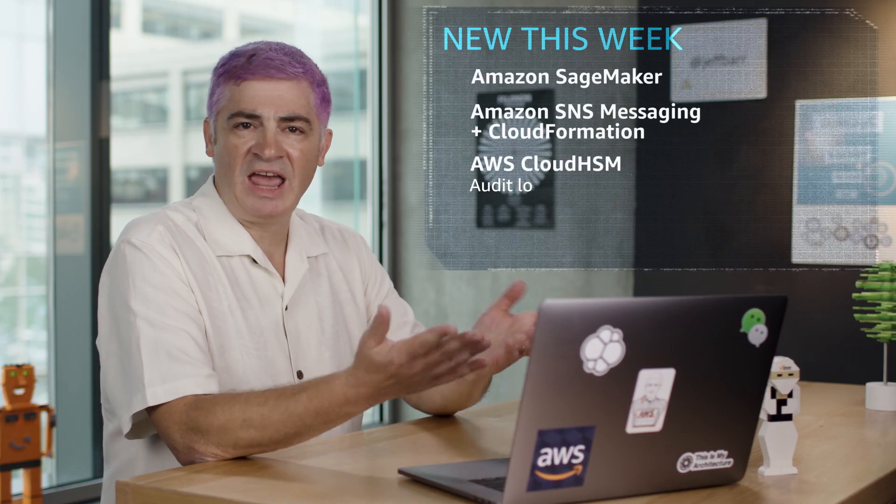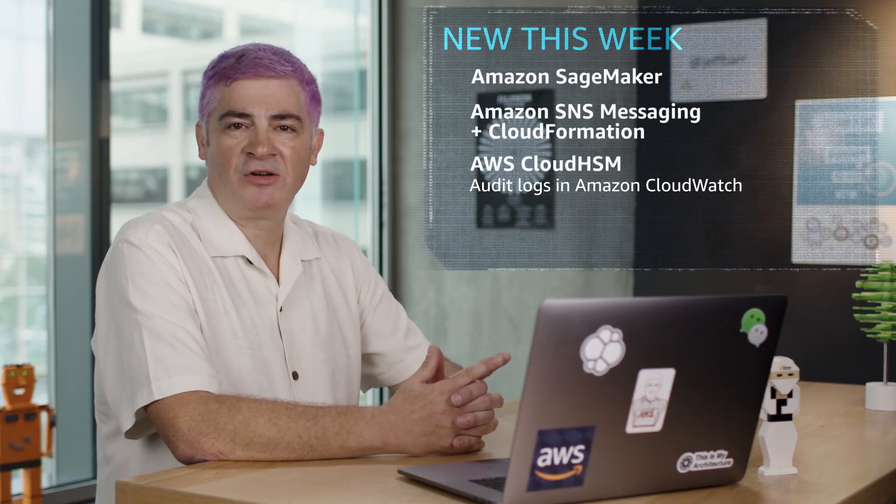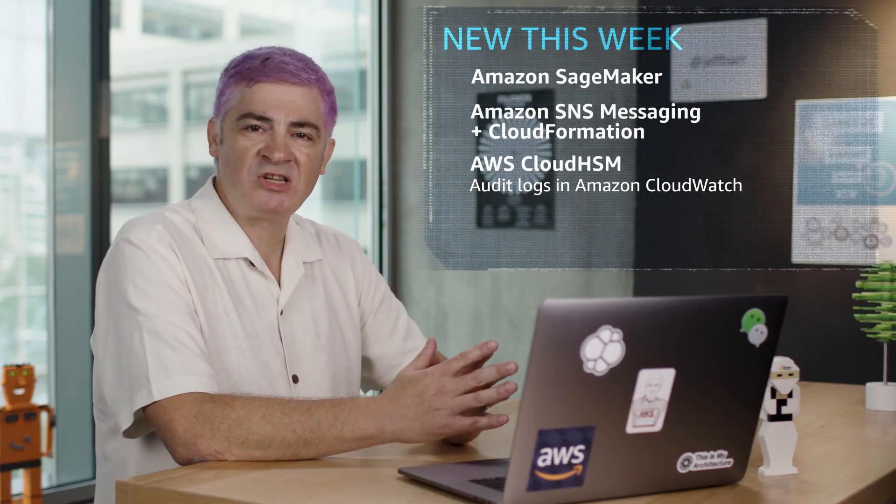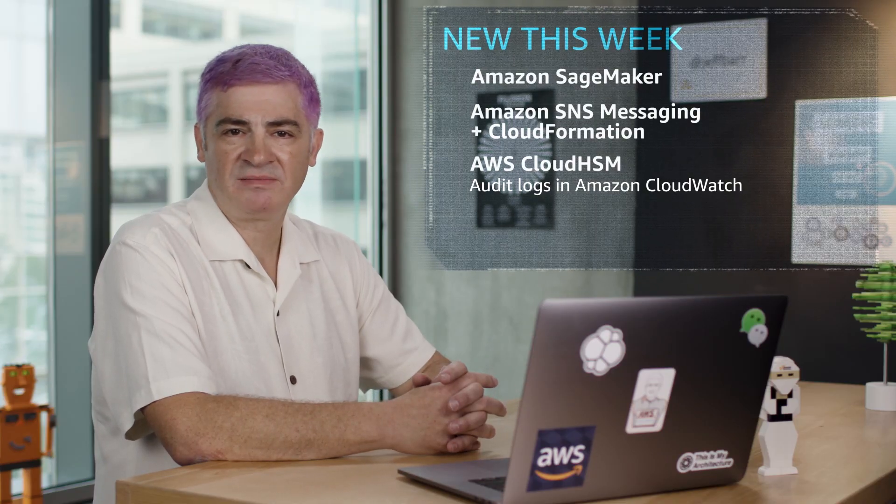In security news, AWS CloudHSM audit logs are now available in Amazon CloudWatch. This means you get audit logging for the management commands that you run on your CloudHSM instances. The logs are generated on each instance and then delivered to Amazon CloudWatch on your behalf.